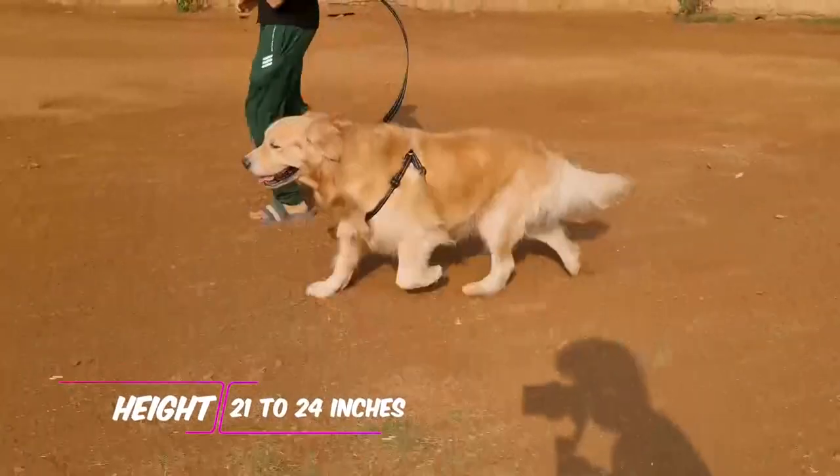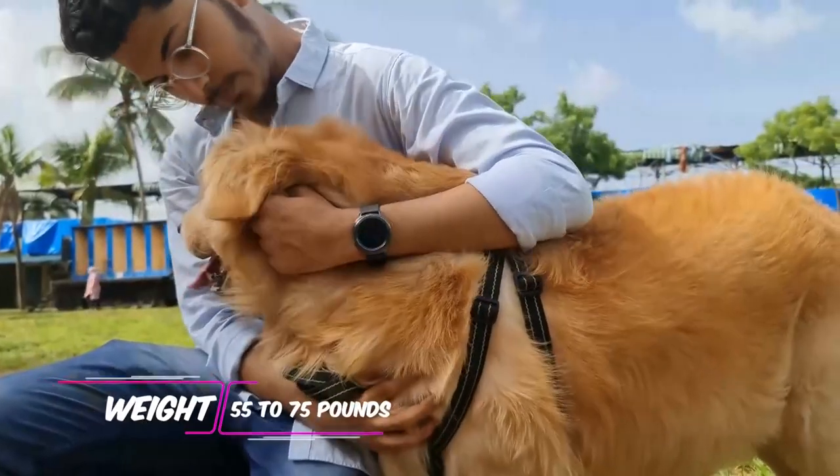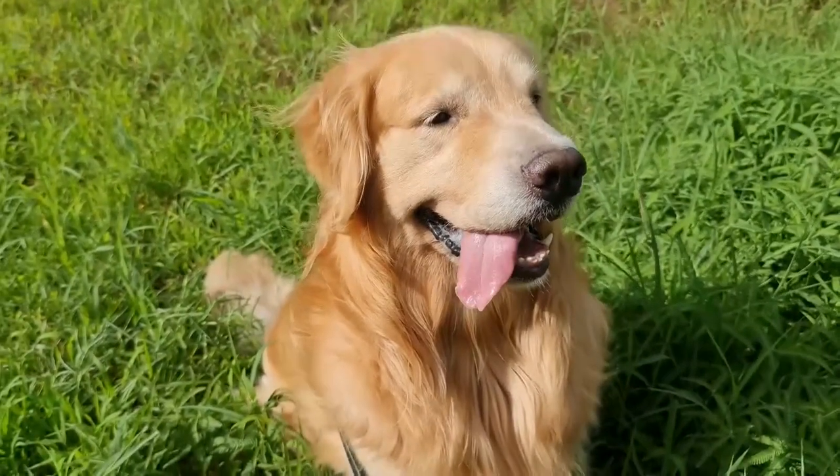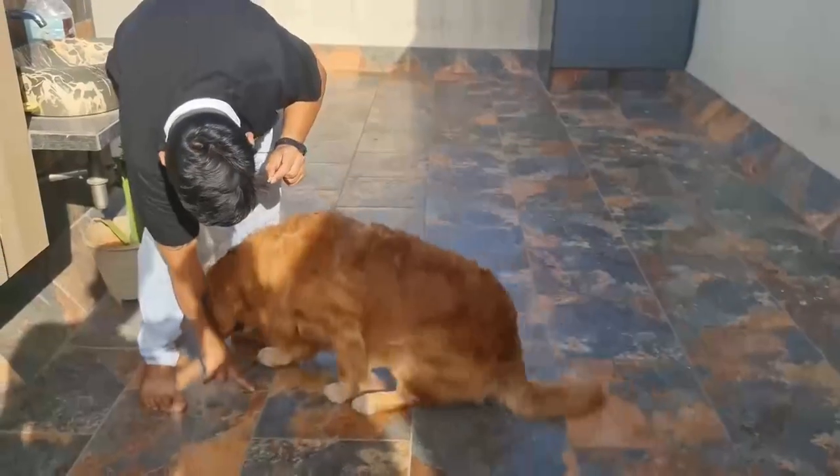Height: 21 to 24 inches. Weight: 55 to 75 pounds. Coat and color: medium-length, lustrous, light to dark gold double coat.